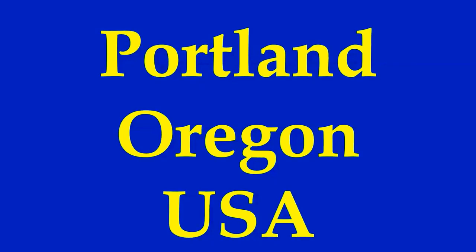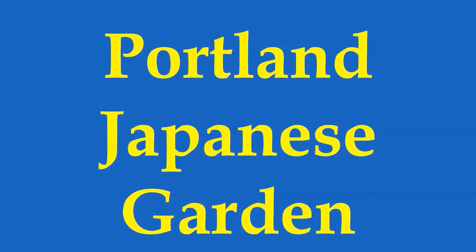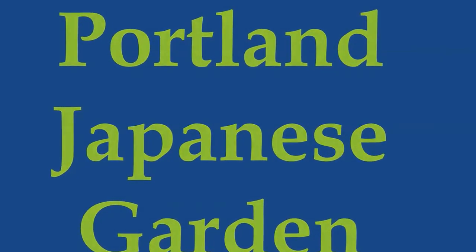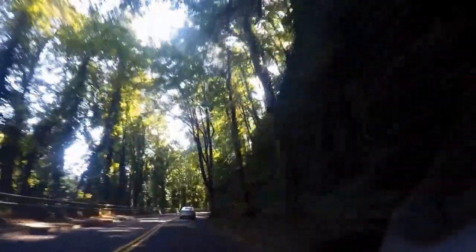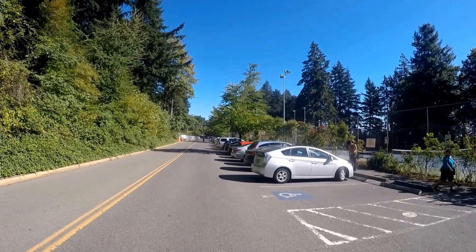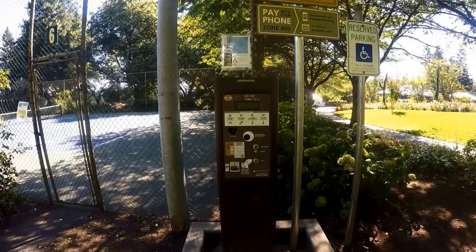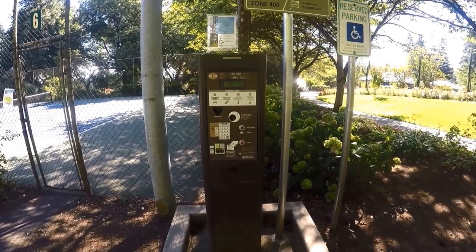Portland, Oregon. Portland Japanese Garden. The Japanese garden is located in Washington Park near downtown Portland. By car, set your GPS to 611 Southwest Kingston Avenue.